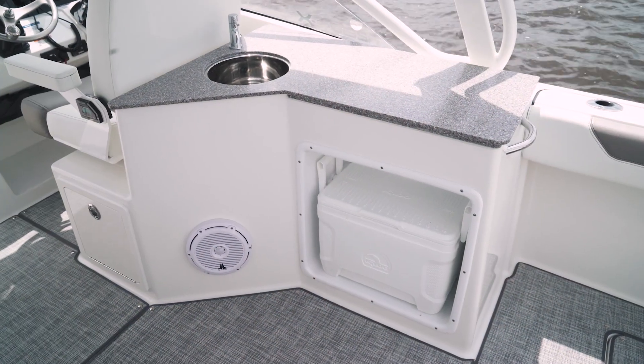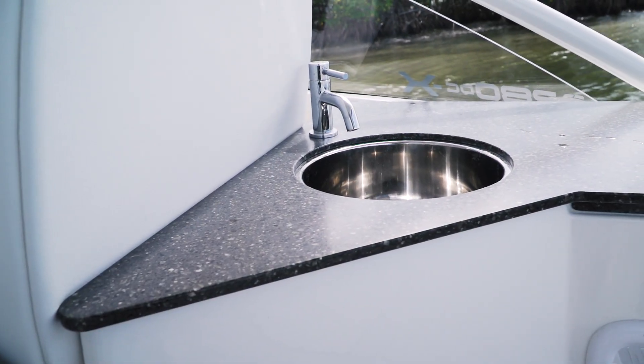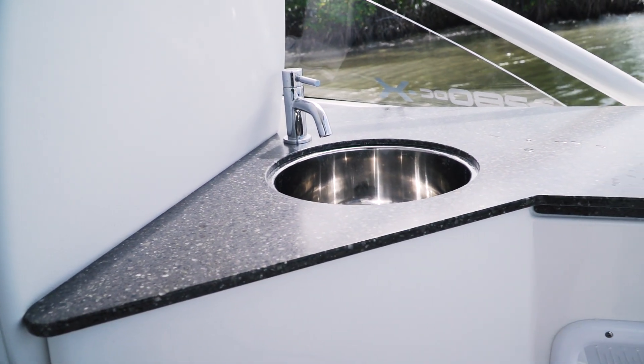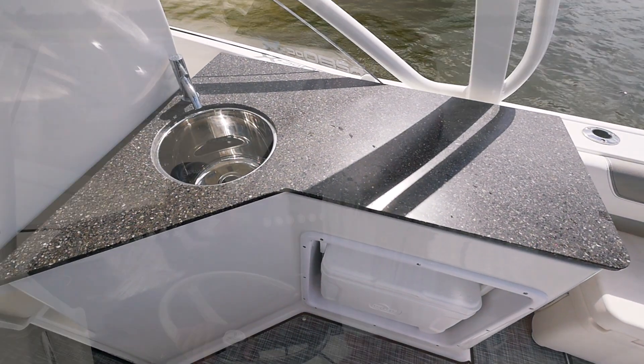After the helm seat, we've incorporated an entertainment area. The entertainment area has a standard Corian countertop, a stainless fresh water sink, and a standard cooler storage area. You can opt for an additional grill, which includes an inverter and additional batteries, and you can also opt for a refrigerator, making a complete summer kitchen out of the entertainment package on the starboard side.